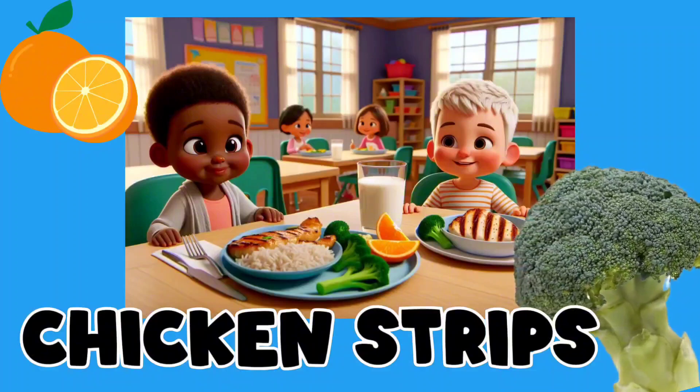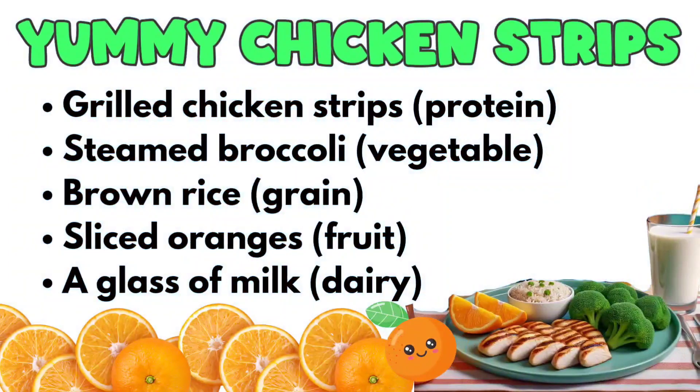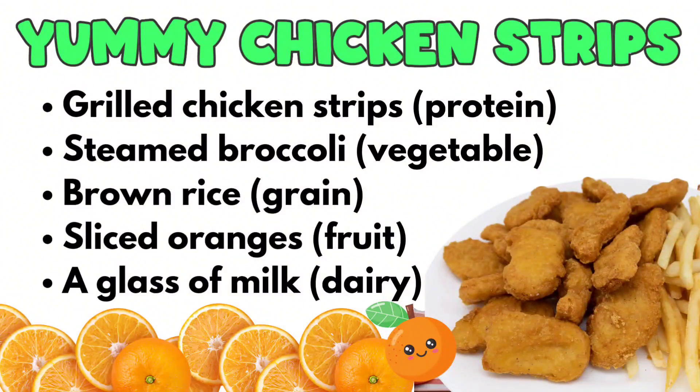Our first one is yummy chicken strips. This lunch is always a hit whether you do chicken tenders, chicken strips, or even as I've shown you, chicken nuggets — it's a hit. Just switch that out and make your lunch.